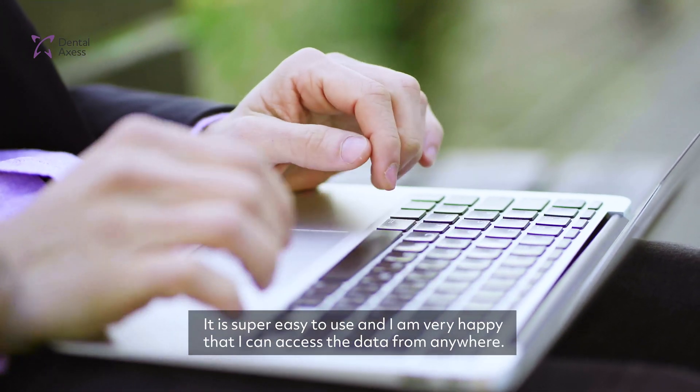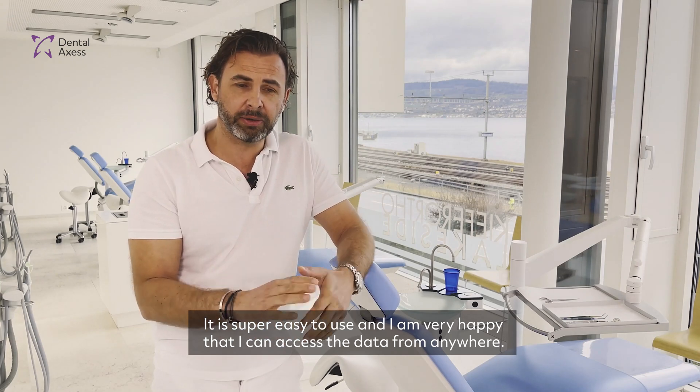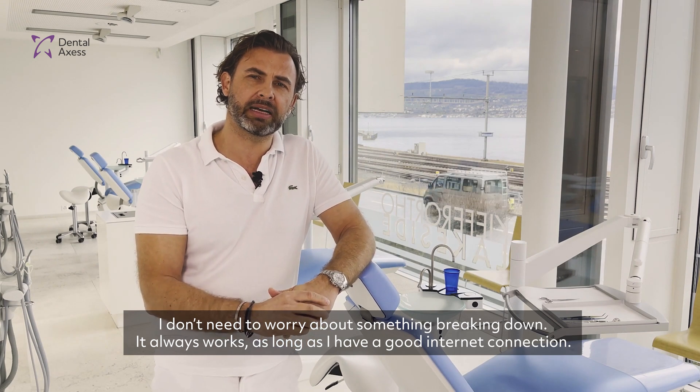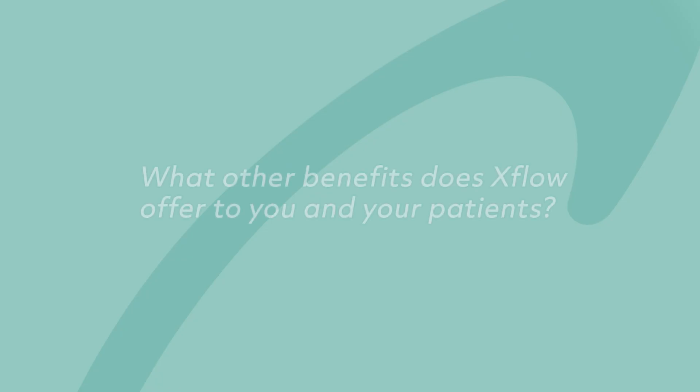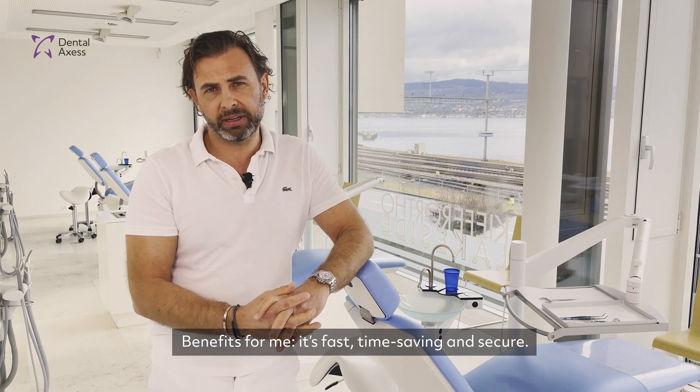It's super easy to use and I am very happy that I can access the data everywhere. I don't have to worry about something breaking down — it always works as long as I have a good internet connection. The benefits for me: it's fast, it's time-saving, and it's secure.